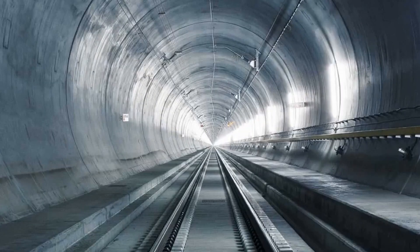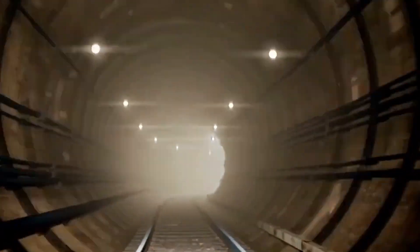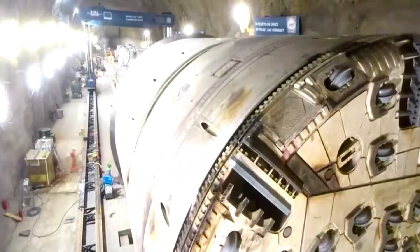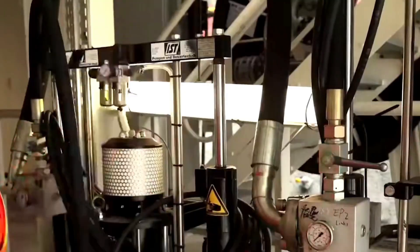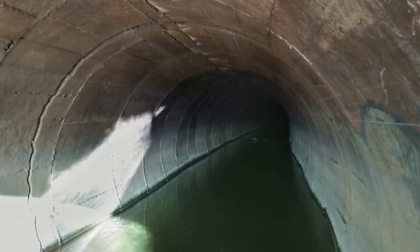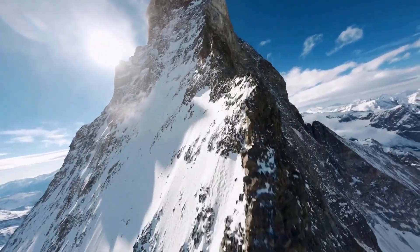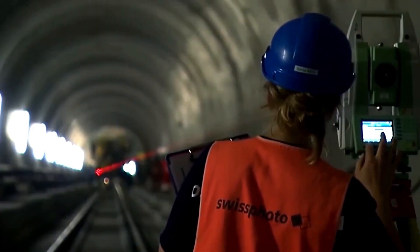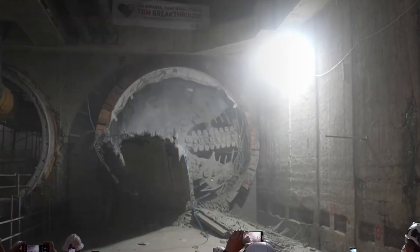When talking about tunnel boring machines drilling through entire mountains, we have to mention the Gotthard Base Tunnel in Switzerland — the longest and deepest railway tunnel on the planet, stretching 35.5 miles through the base of the Swiss Alps. Building it meant driving TBMs through some of the hardest rock on earth for nearly two decades. Engineers faced underground pressures so immense they threatened to squeeze the tunnel shut, water from ancient underground rivers poured in unexpectedly, and the rock itself was hot enough — over 115 degrees Fahrenheit — to make the tunnel feel like a sauna. Multiple TBMs worked from different sides simultaneously, and when the final breakthrough came in 2010, workers celebrated by holding hands through the tiny connecting hole — a symbolic handshake representing years of relentless work deep underground.